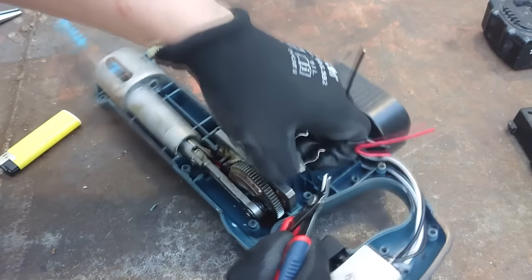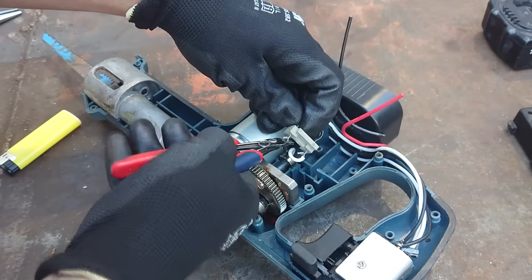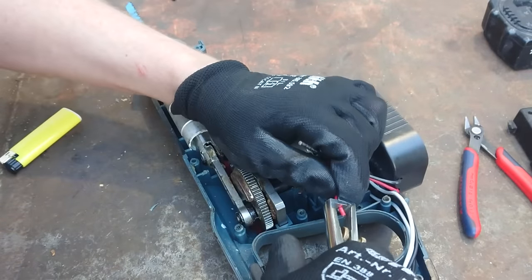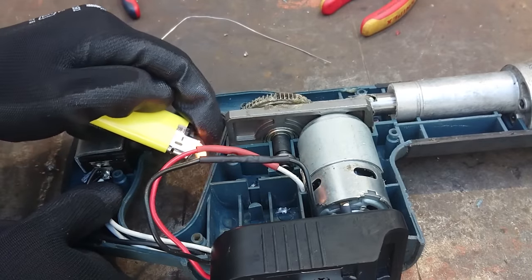With that done, I remove the old battery connector and strip off some of the insulation on the wires. I solder them together and insulate the connection with heat shrink, then put the enclosure back together for a first test.